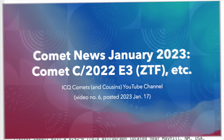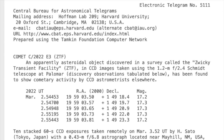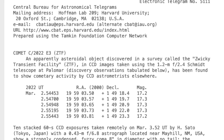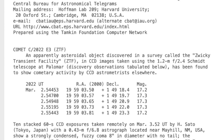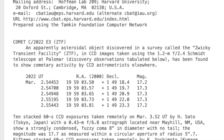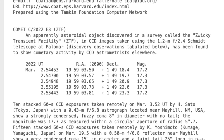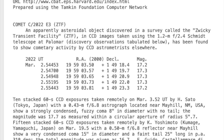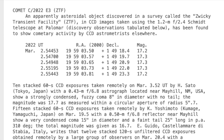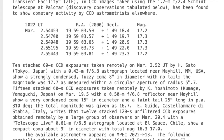The top comet in the news right now is a binocular comet that was discovered on images obtained with the Palomar 1.2-meter Schmidt telescope on 2022 March 2, as part of a survey known by the awkward name Zwicky Transient Facility, abbreviated ZTF. Because the comet was found in the first half of March, it was given the designation C/2022 E3, in which the C/ prefix means it is a long-period comet, and 2022 E3 means it was the third comet discovered or recovered in the first half of March 2022.